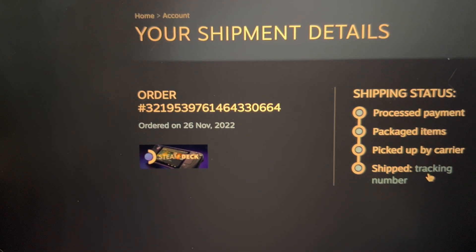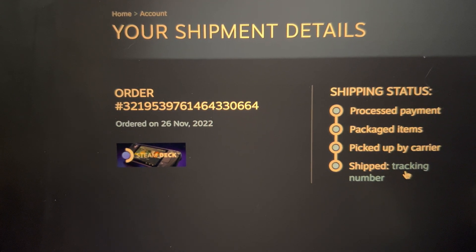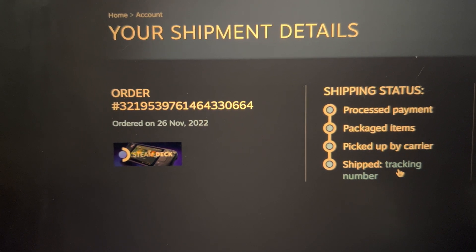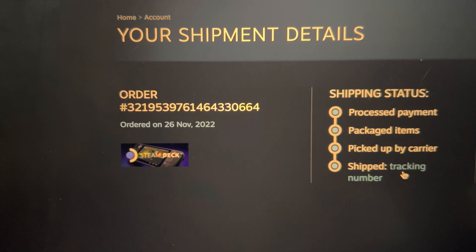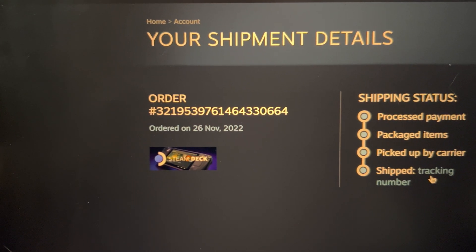I'll be brutally honest — the tracking doesn't really work. The tracking number only updated after the product was delivered to my house. So it said it was in the Netherlands, then it was at my house. You basically just have to wait; you can't check the progress from the Netherlands to, say, the UK where I'm from.